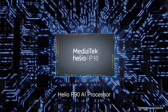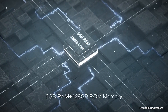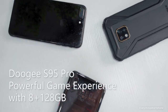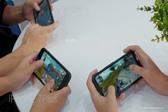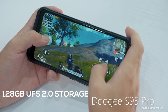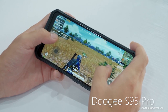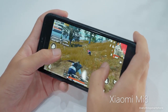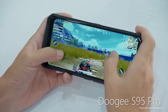The Doogee S95 has a MediaTek Helio P90 processor — a mid-range processor and strong competitor to the Snapdragon 710. This new processor delivers 120% enhanced performance and consumes 15% less battery power. For storage, it has 6GB LPDDR4 RAM with 128GB UFS 2.0 internal storage from Samsung. In the S95 Pro version you get 8GB RAM. UFS 2.0 storage is a lot faster than normal storage. This combination of hardware runs on Android 9 Pie.